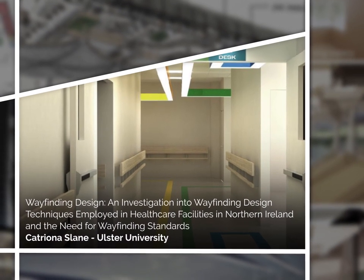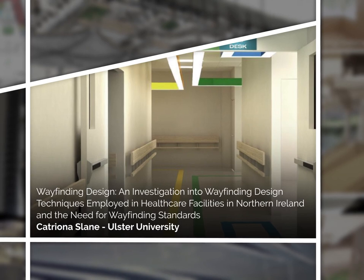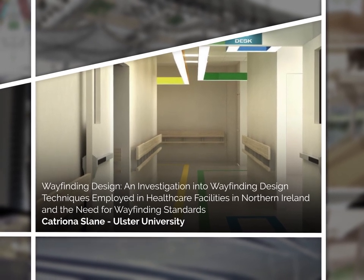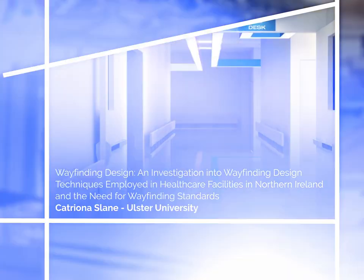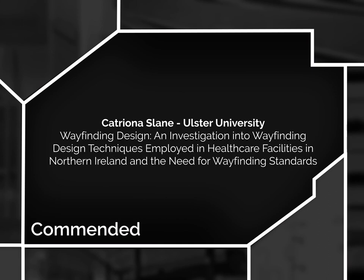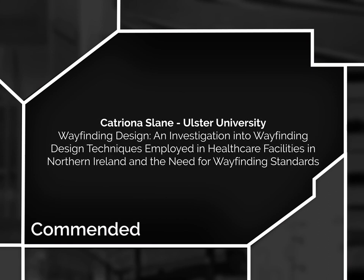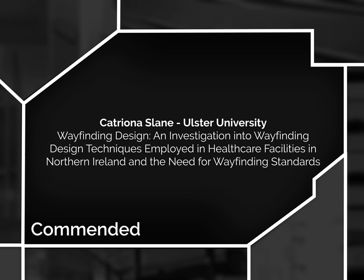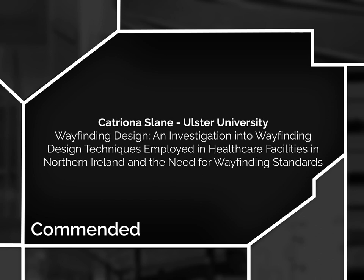Wayfinding Design: an investigation into wayfinding design techniques employed in healthcare facilities in Northern Ireland and the need for wayfinding standards. Katrina Slane, Ulster University. In reverse order, the 2019 AT award winners are... Commended: Katrina Slane from Ulster University for Wayfinding Design — an investigation into wayfinding design techniques employed in healthcare facilities in Northern Ireland and the need for wayfinding standards.